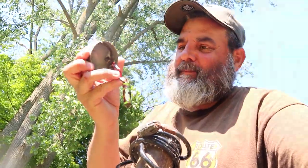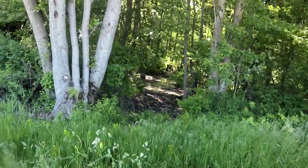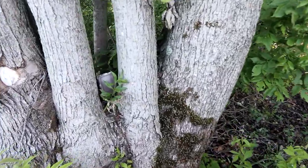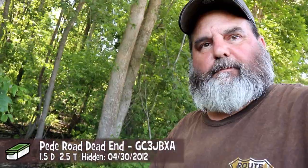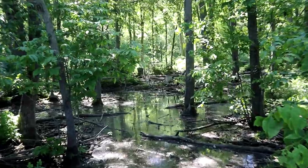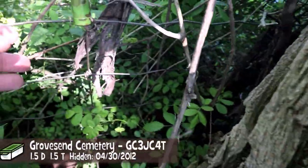Hmm, I wonder where it could be. I'm getting swarmed — I don't know what these things are, but they're annoying. The hint said near a tree; glad I picked the right one, because the bugs are even thicker in there.